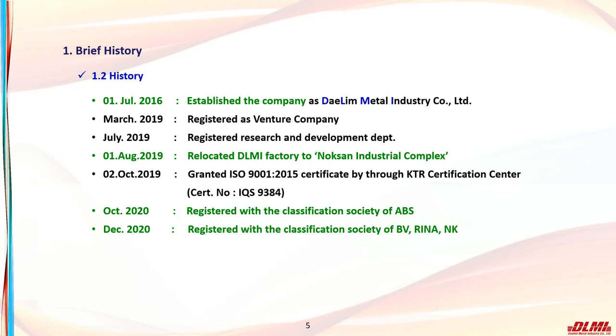We are certified as a manufacturer of steel casting by ABS of the American Bureau of Shipping, BV of the Bureau Veritas in France, RINA of the Registro Italiano Navale (Italian Class Society), NK of the Nippon Kaiji Kyokai (Japanese Class Society), the Norwegian-German Class Society DNV GL, the Korean Register of Shipping KR, and Lloyd's Register LR. However, the certificate of approval from LR has not been issued yet.